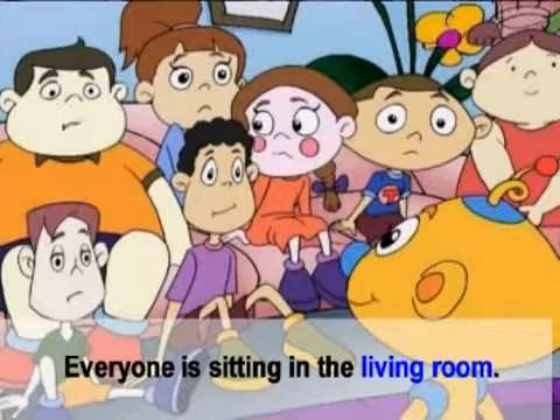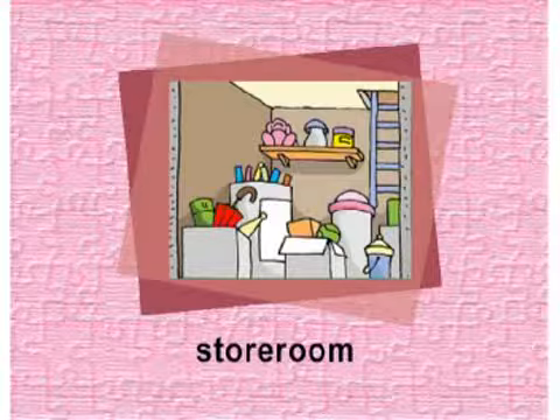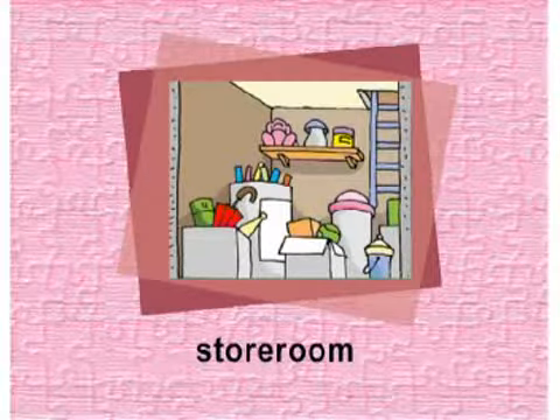Living room. ห้องนั่งเล่น. Everyone is sitting in the living room. ทุกคนกำลังนั่งอยู่ในห้องนั่งเล่น.